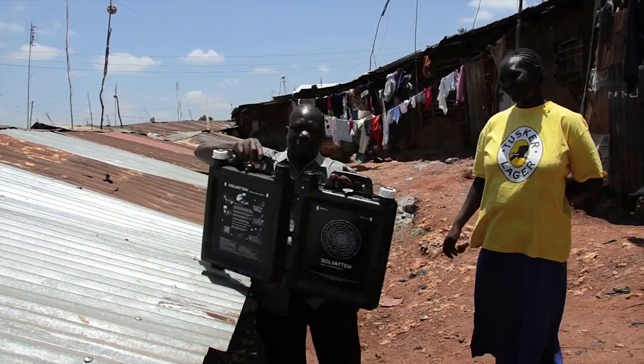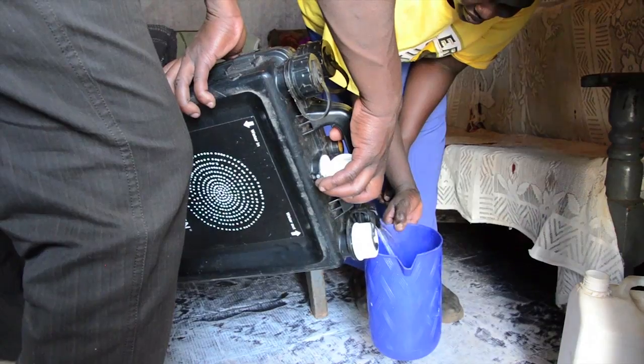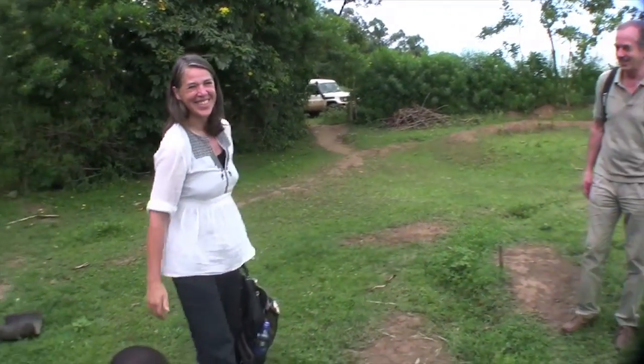Sulvatn, or sun water, is a new water purifier invented by Swedish artist and microbiologist Petra Vodström. The story begins in Australia, where there was a lot of sun.